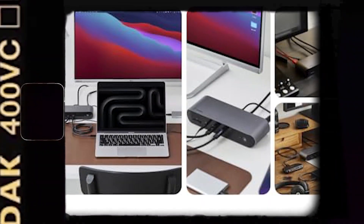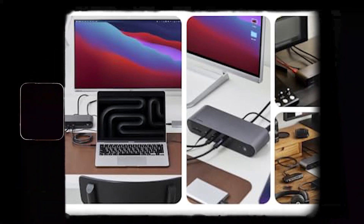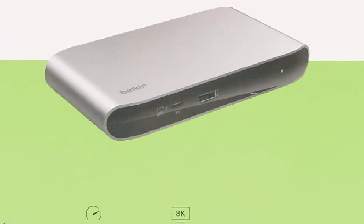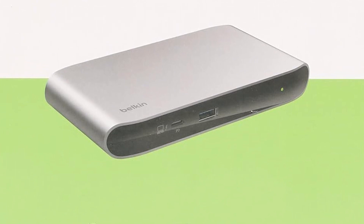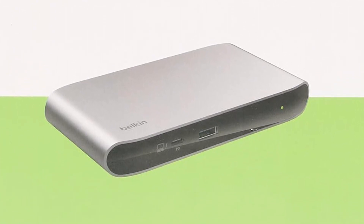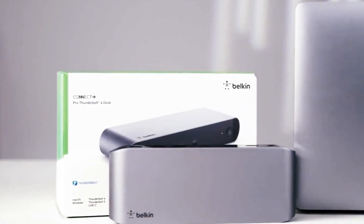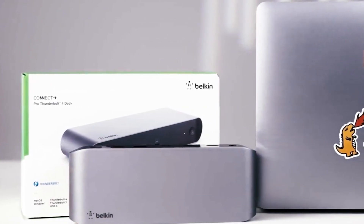One of the most unique aspects of the Belkin Connect Thunderbolt 4 docking station is its environmentally friendly design — the housing is made from at least 72% post-consumer recycled material. On top of that, it comes with a three-year warranty, which ensures that your dock and connected devices are covered for an extended period.